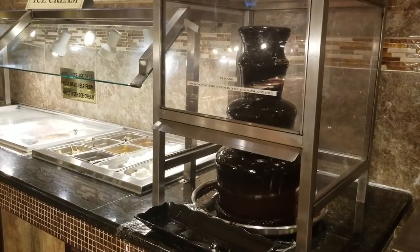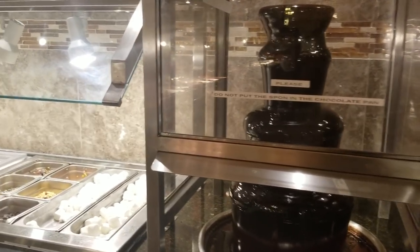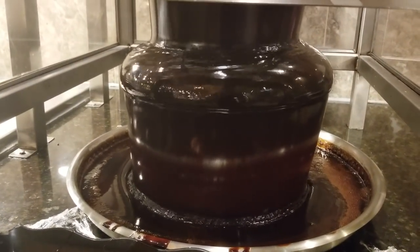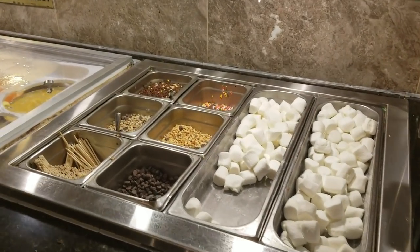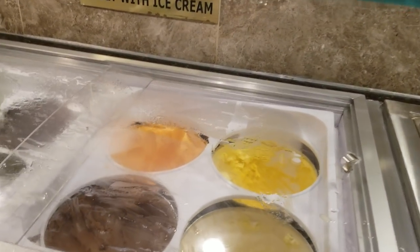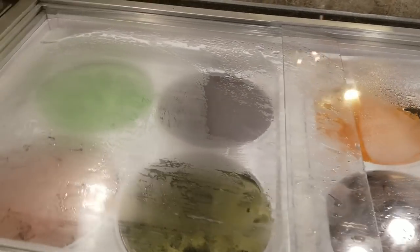This is the last station where you can take your fruits and dip them in the chocolate fountain. Here are the items to be dipped — you can use marshmallows and then top it with all of the various toppings. And here is the ice cream section, the last section, where you can pick whichever ice cream you want.